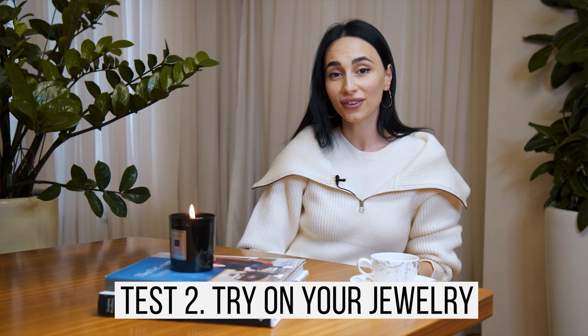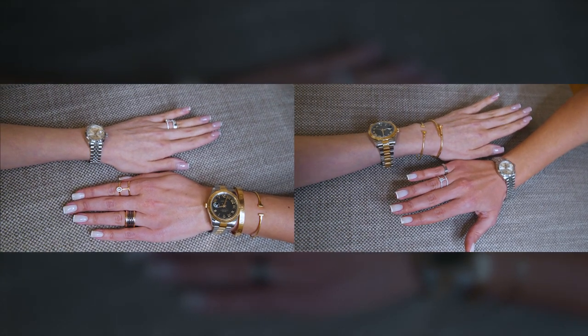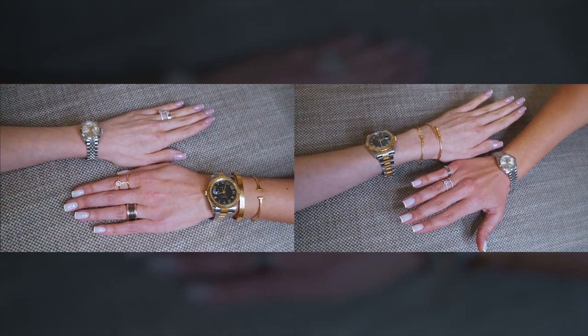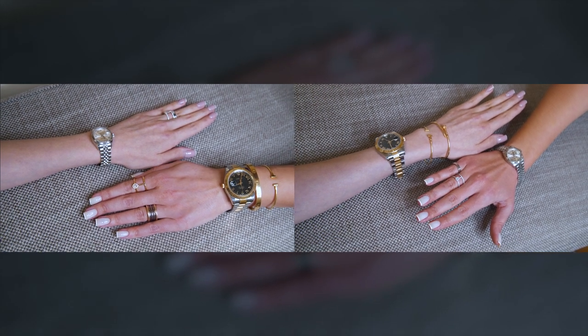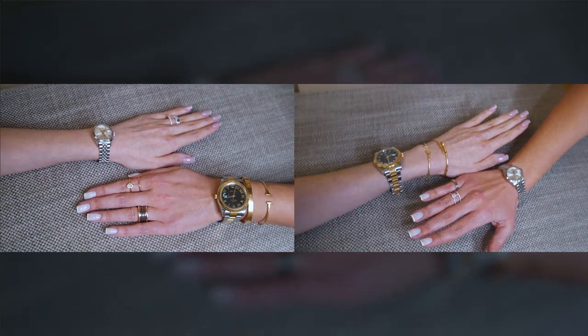The second test is trying on different color jewelry. Try on golden, silver, and rosy-toned pieces you have at home. If white gold or rosy gold looks good on you, then you have a cool undertone. If yellow gold looks good on you, then you have a warm undertone. If both golden and silver look good on you, then you have a neutral undertone.